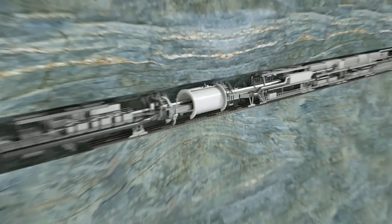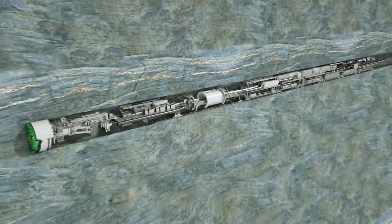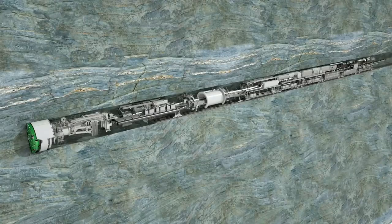In addition, further supply facilities are installed. Heron Connect Gripper TBMs are customized to each project, with boring diameters from 2 to over 12 meters.